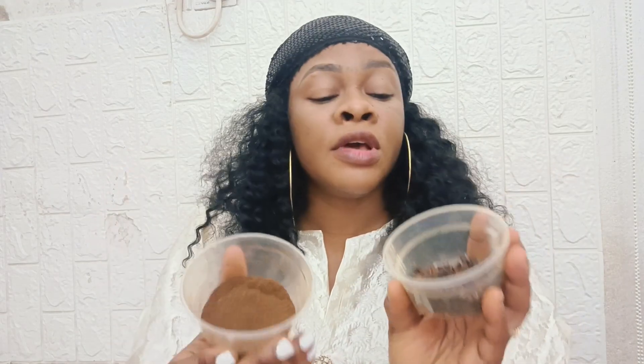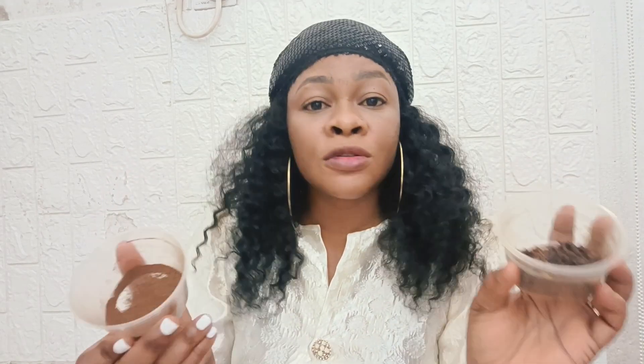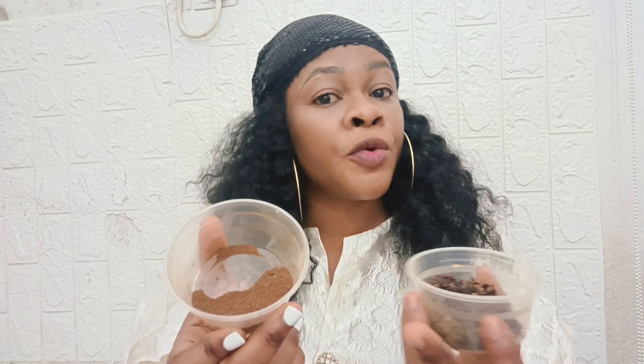I'm also going to tell you how to use this to firm up — to tighten down there — if you're a lady. This is a bonus. This is the powder, and here is the clove stick. In case you have the clove stick, you can also turn it into powder form if you want it in powder form.